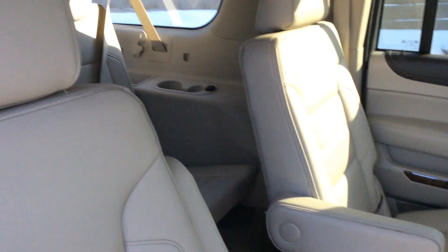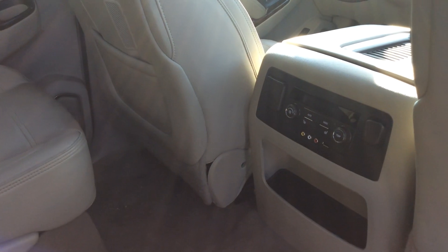These two middle seats — the captain's chairs — do come with a heated seat button in the center console. The third row has been very well taken care of as well.